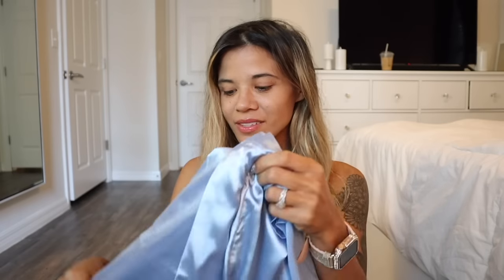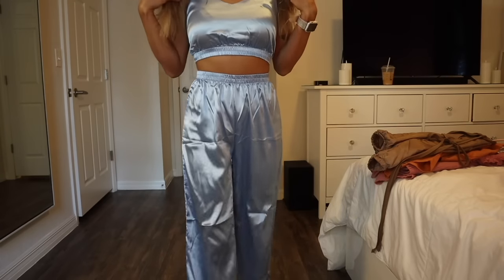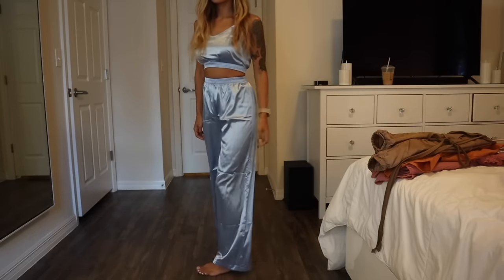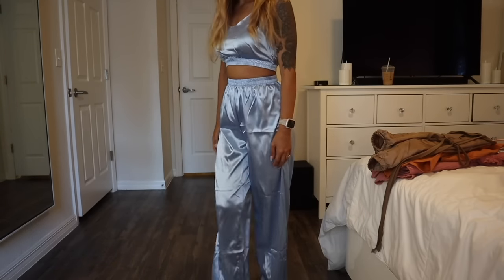Before we start the shopping spree, let me quickly show you guys the new outfits I got online. The first set is all silk — it's a three-piece set. Usually you only find two-piece sets, but this one is three pieces. You get these silk blue bottoms — they also have other colors — and I think it's so pretty for summertime. Here is the crop top; I think it looks amazing with these silk flared bottoms.